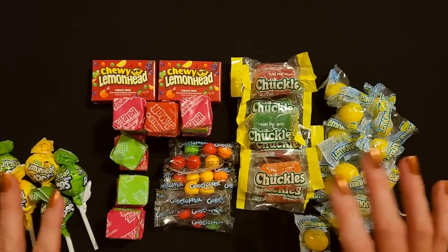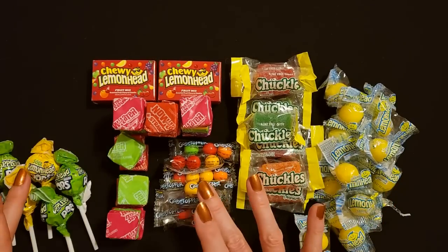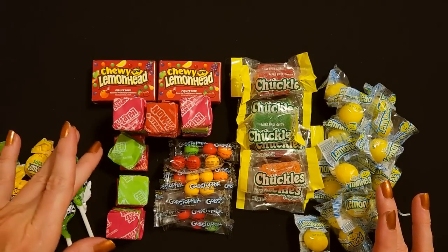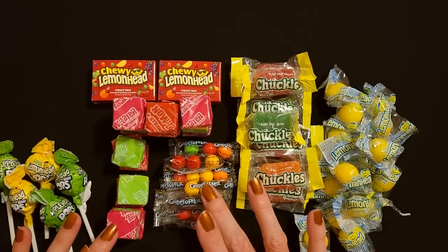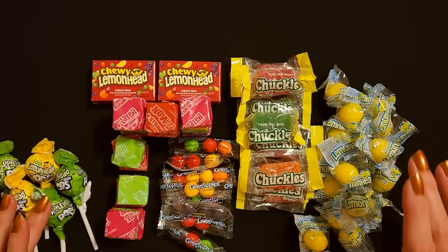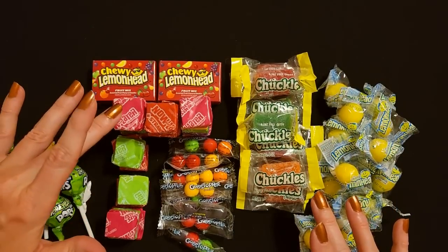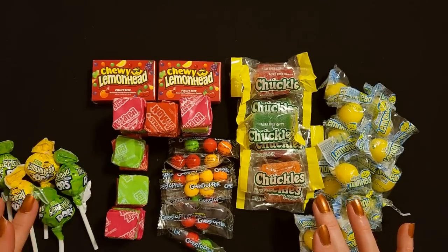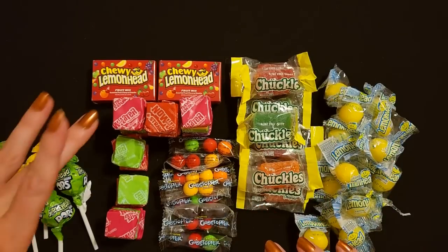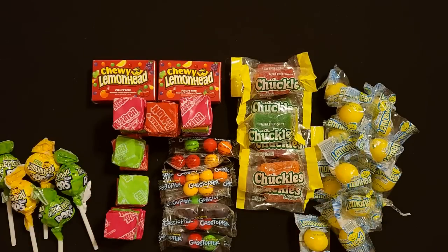So that is everything - we basically filled this up three times with all of these beautiful candies. Thank you so much for watching, I really hope you enjoyed getting to see all of these fun little candies today. I can't wait to give these out at Halloween. I hope the kids like them, and their parents too - hey, sometimes if the parents ask for candy I'll give them some. I love getting to see all the costumes, it is such a fun night. Thank you so much for being here, I really hope you have a wonderful day. I will see you again really soon. Bye bye!